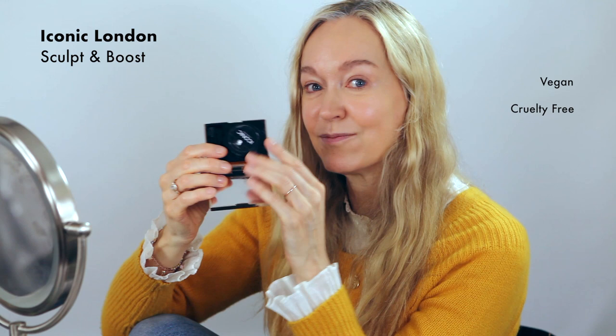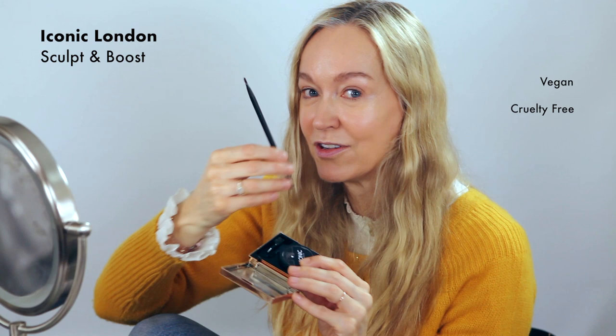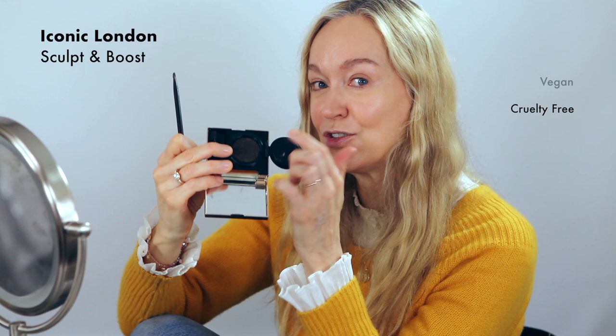Okay, eyebrows. We all know how important eyebrows are — they play a huge part in the symmetry of your face. They frame your eyes and make a huge difference. My feeling is if your eyebrows look great, then everything else falls into place. I'm going to use a brand called Iconic London — it has a mousse-like texture and comes with a little brush. But I'm going to use my own because as a makeup artist I like to use my own tools. There are two shades — a dark brown and a light brown — and I'm going to use the light brown.